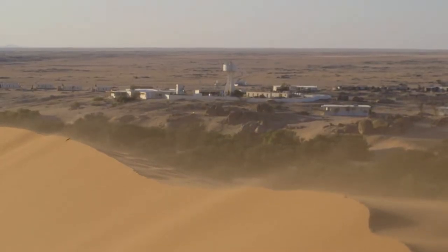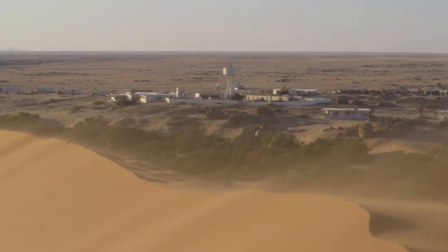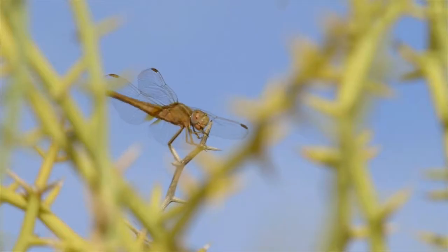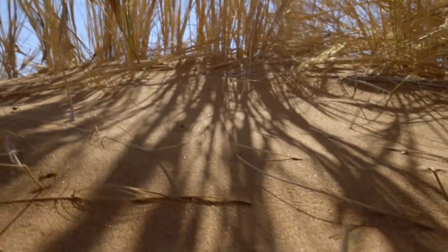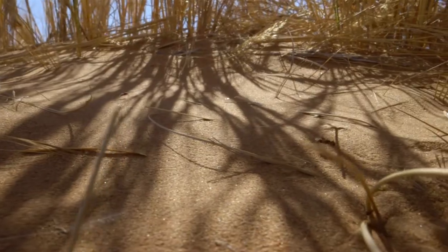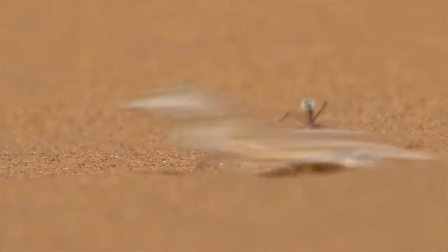Firstly, the presence of this field station — the Gobabeb Research and Training Centre — which has a 50-year history of excellent science. There have been rafts of really top researchers come through here, doing great work on macroecology, plants, insects, animals, and geology. So the system is very well understood at a macroecological level, but nobody has ever studied the microbiology.